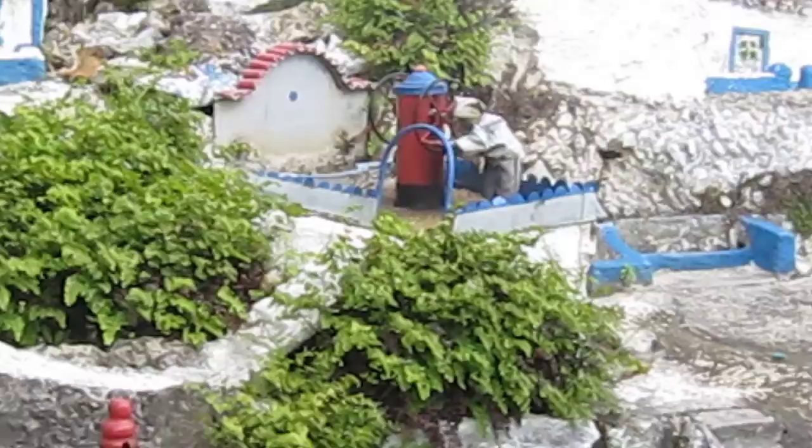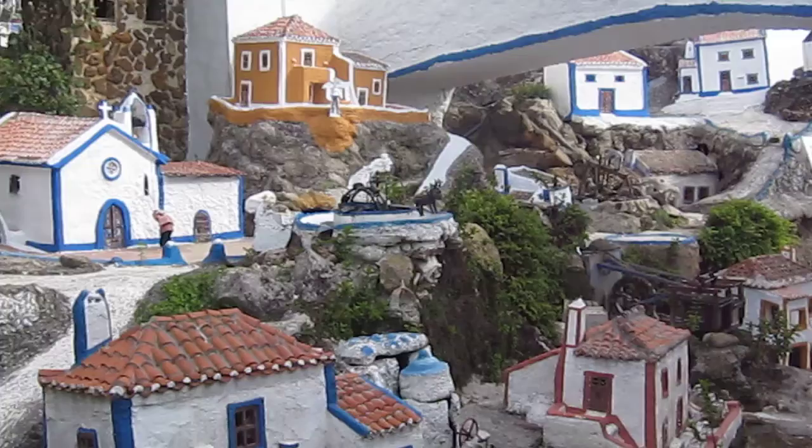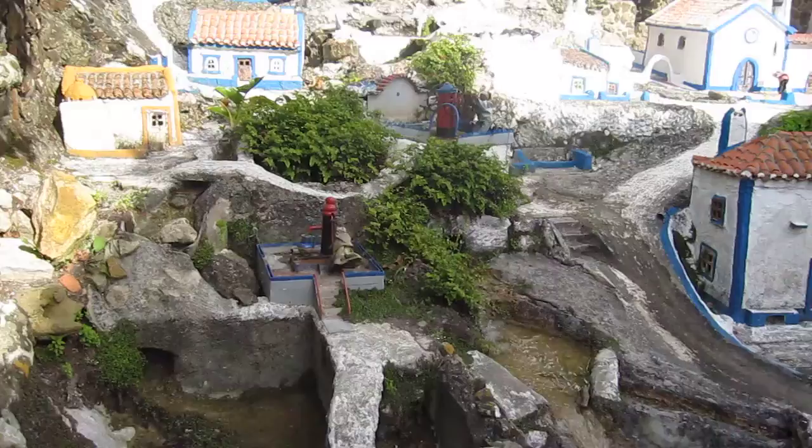This is a really cool little mini town. You can see them pumping water. And as you go around the actual town, it's the same — it's just bigger and it's so interesting. This is one of the coolest towns that I've been in, and this is just the mini town.